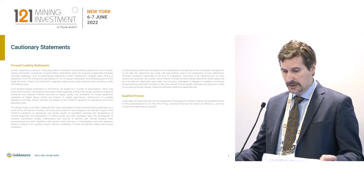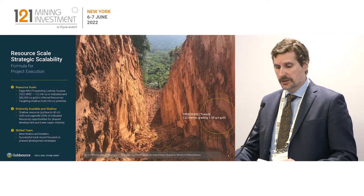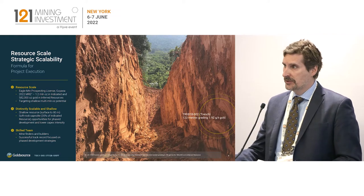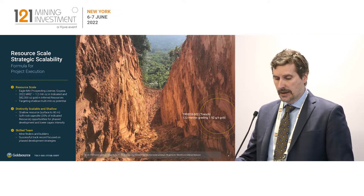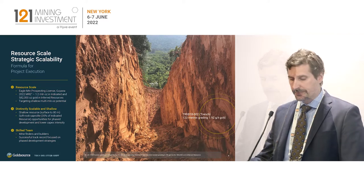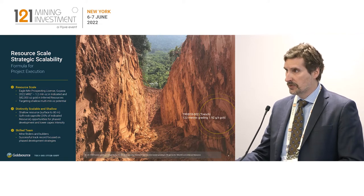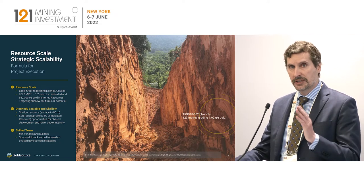I will be making forward-looking statements, as you'd expect. In terms of the project, we own 100% interest in the Eagle Mountain project in Guyana. The project hosts 1.8 million ounces — so it has that resource scale — 1.8 million ounces in the indicated and inferred categories with runway for resource growth, along two key structural trends.